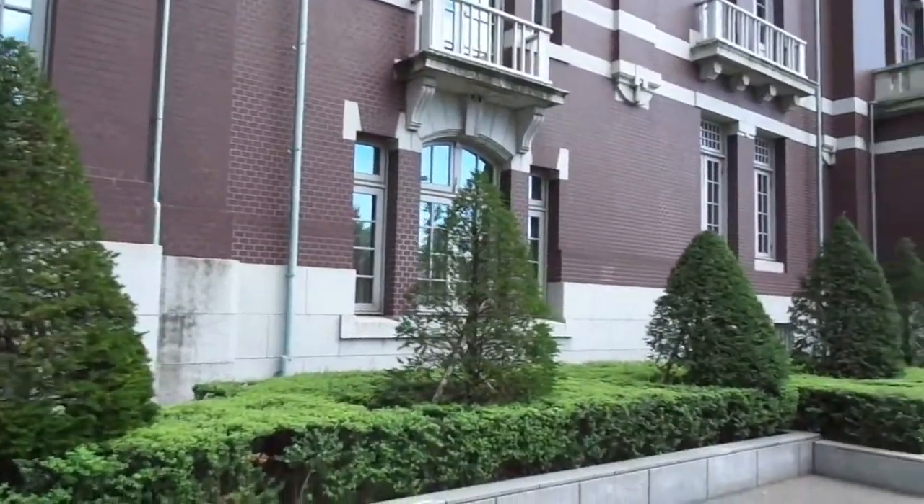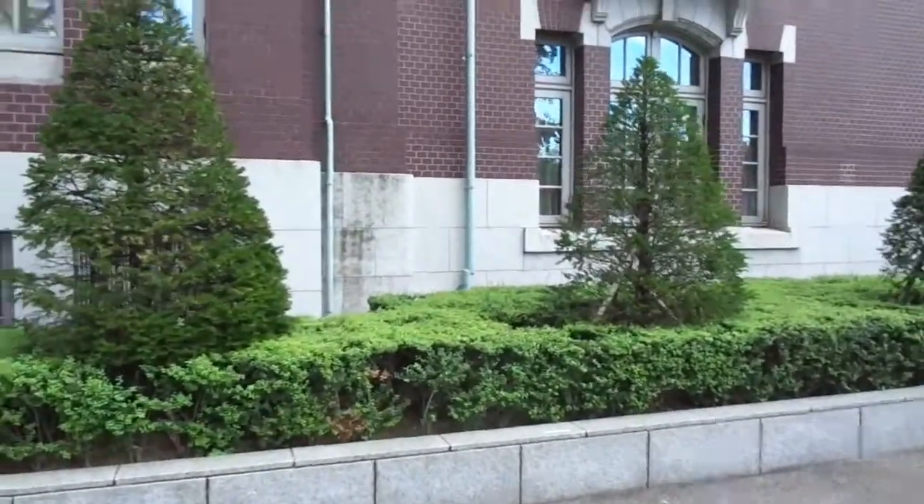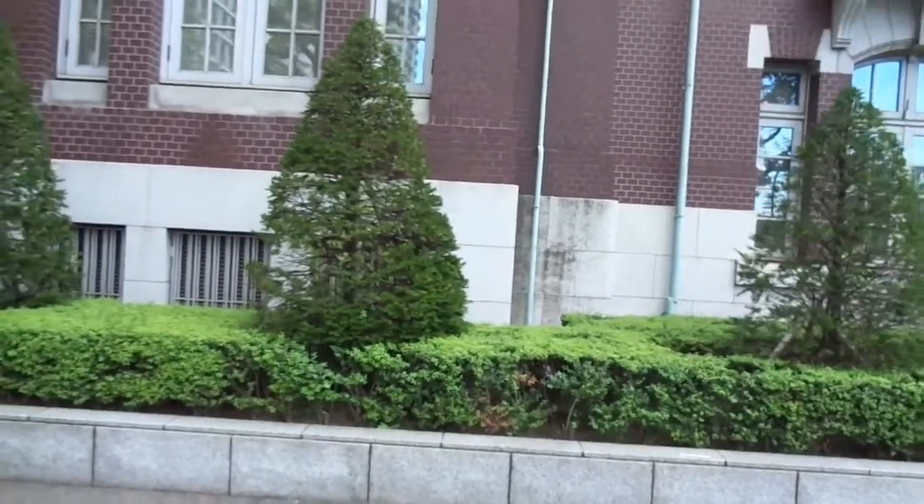One of the last Taisho era buildings — the Tokyo Ginko Kyokai building.